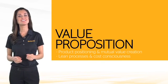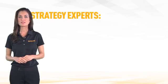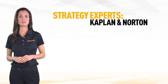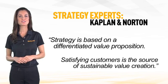Creating a value proposition is an integral component of any business strategy. According to business strategy experts Kaplan and Norton, strategy is based on a differentiated value proposition. Satisfying customers is the source of sustainable value creation.